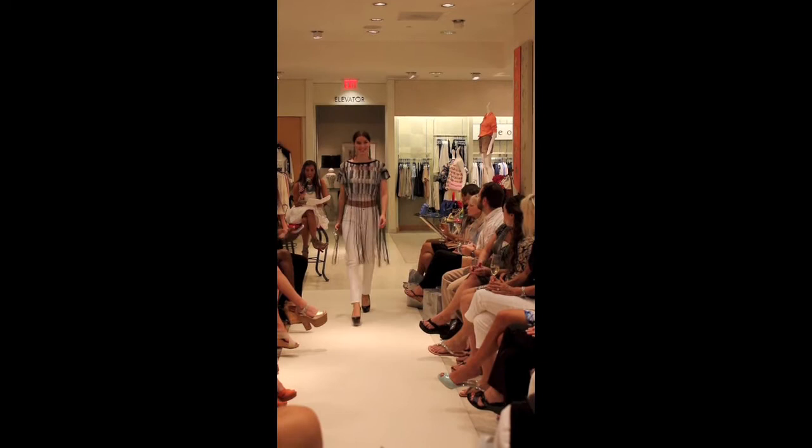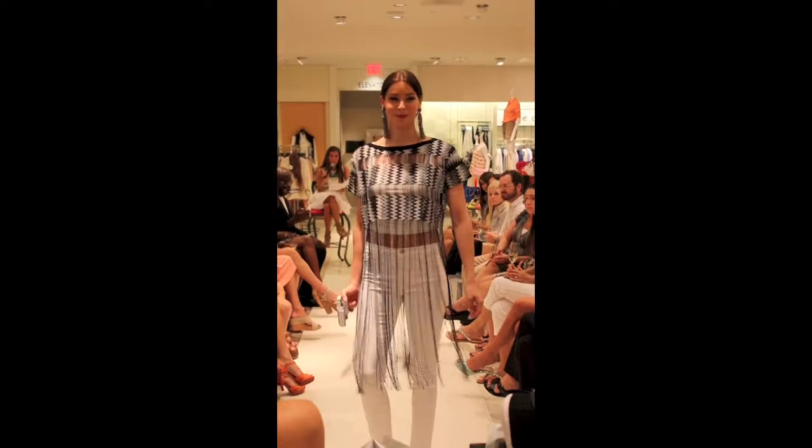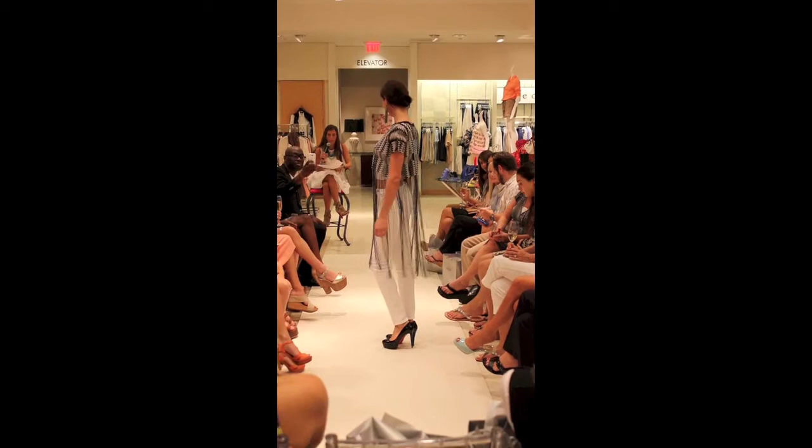This is so fun — it's a Missoni fringe top over a Vince knit top and J Brand white jeans with Christian Louboutin black pumps and a Judith Leiber customizable clutch, plus Oscar de la Renta earrings and Dina McKay bangles.